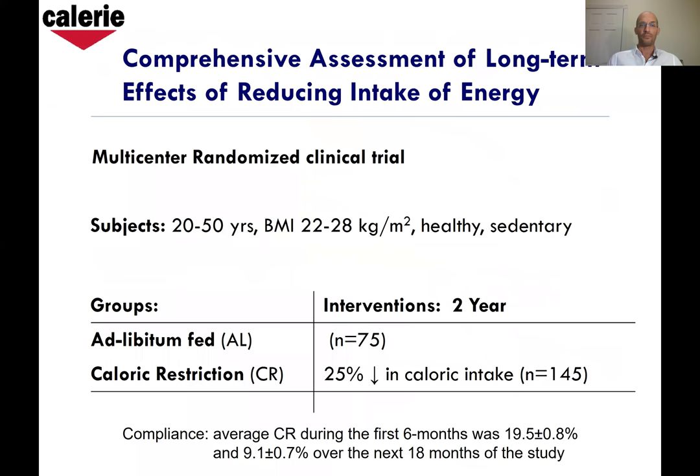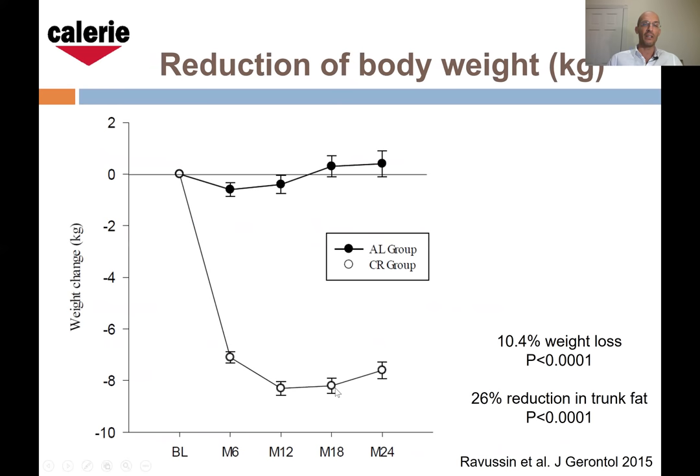What about in humans? These are some results from a multicenter study — I was a co-investigator. The PI was John Holloszy at Washington University, with sites at TOPS, Pennington, and Duke. We randomized 220 people to 25% calorie restriction. These were young — 20 to 50 years old — with BMI 22 to 28, so basically upper limit of normality for BMI to slightly overweight.